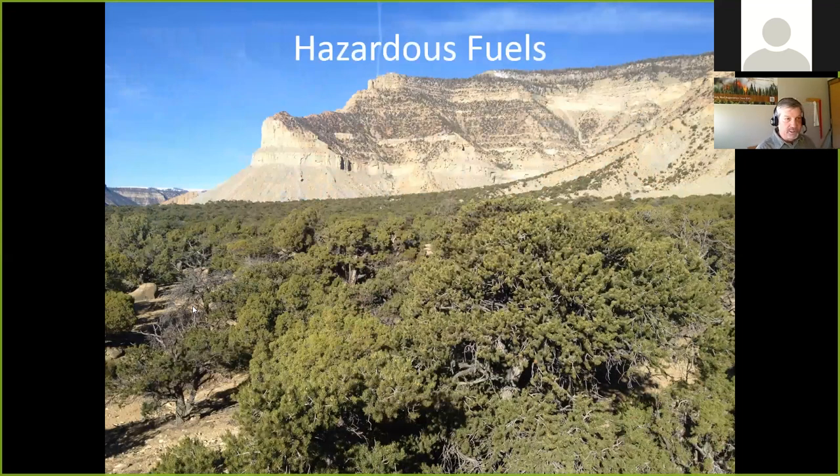A big part of my approach deals with hazardous fuels. This is a pinion-juniper woodland — some of these junipers are quite old. Pinion juniper has expanded across the intermountain west by at least three times since European settlement, partly because we've suppressed wildland fires and grazing animals preferentially eat grasses, allowing woody vegetation to keep growing. This creates a hazardous situation for firefighters.